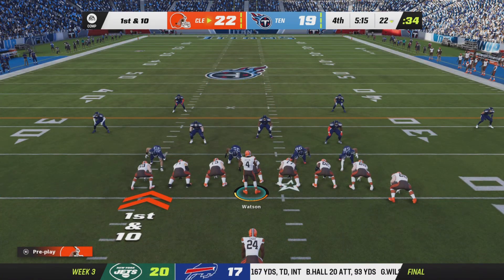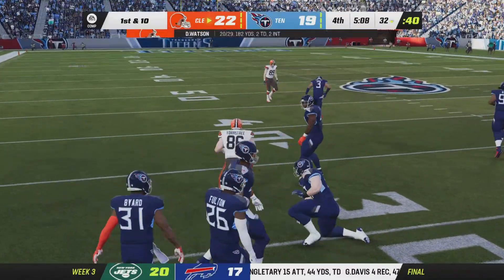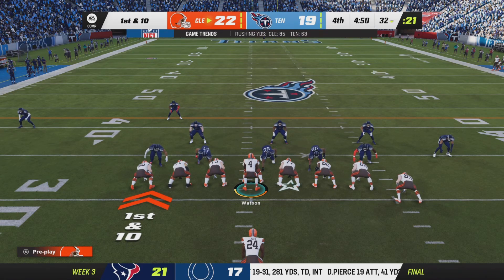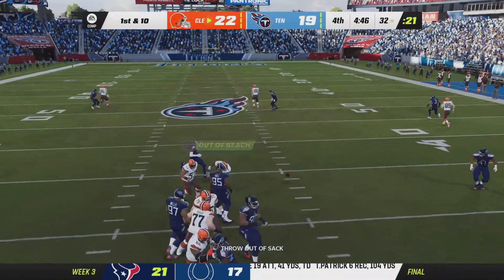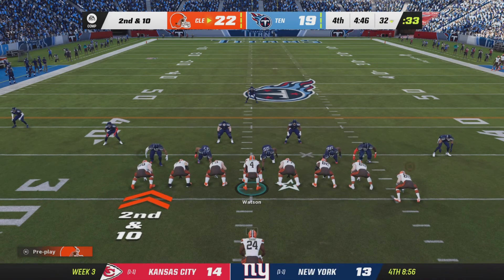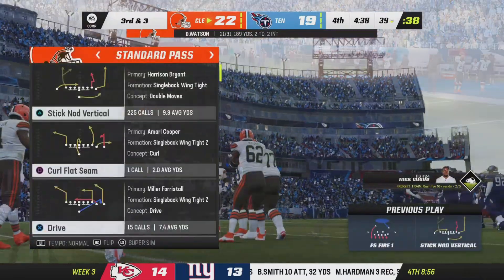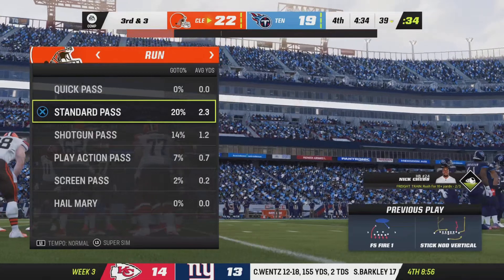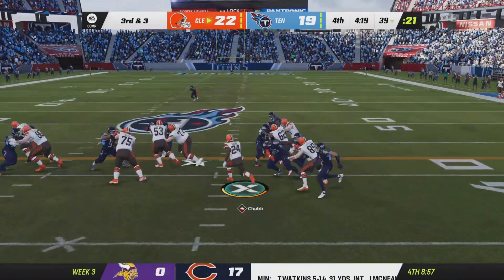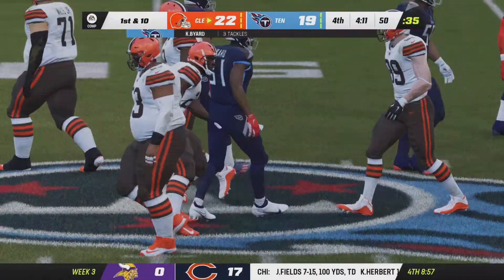Watson and the Browns with first and 10 at their own 22. A short completion to his tight end gets across the 30 for 10 yards and a first down. Watson takes a hit as he throws, complete. Over the middle to Amari Cooper for seven yards — third and three. On third down, Nick Chubb gets it to midfield — an 11-yard pickup and a Cleveland first down. Whenever they've needed a big run or a first down, Chubb is the guy, and they keep picking up good yardage.